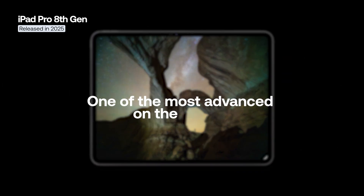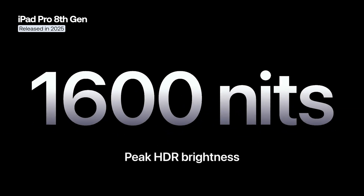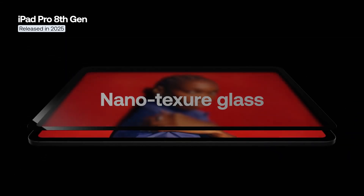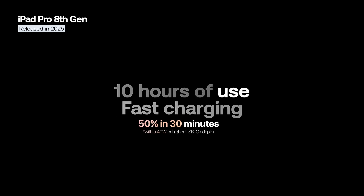The display remains one of the most advanced on the market — a tandem OLED Ultra Retina XDR with ProMotion 120Hz and a brightness of 1,600 nits. High-end models can be configured with nano-textured glass to reduce reflections in bright light. The camera system is identical to that of the previous generation, but the battery has been improved, offering approximately 10 hours of use and fast charging — up to 50% in 30 minutes.